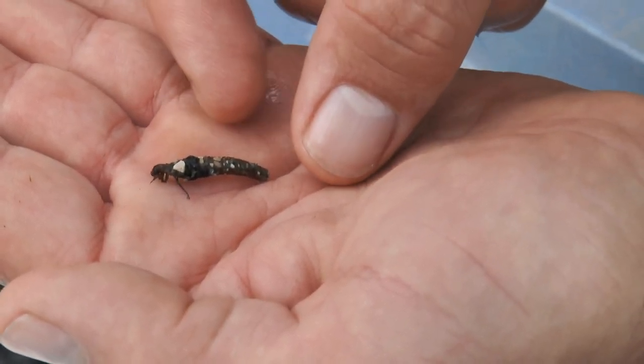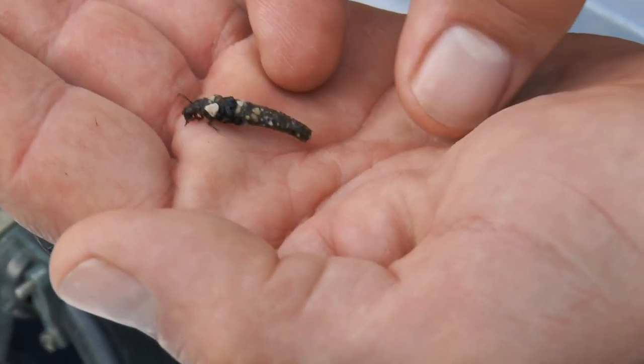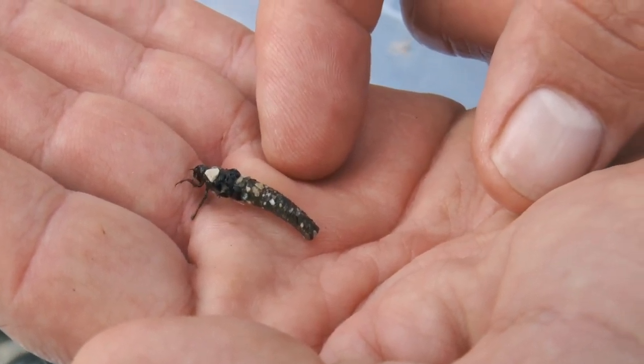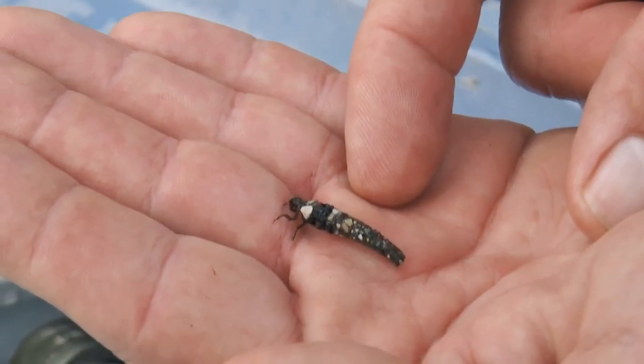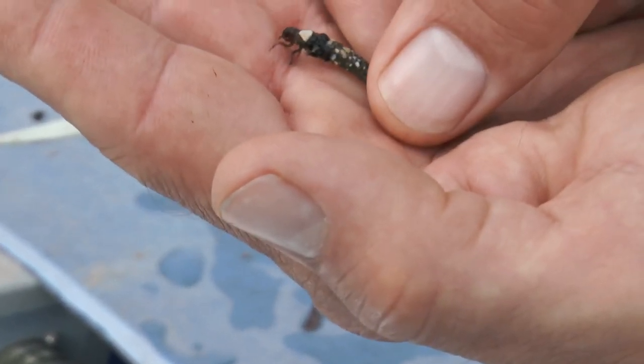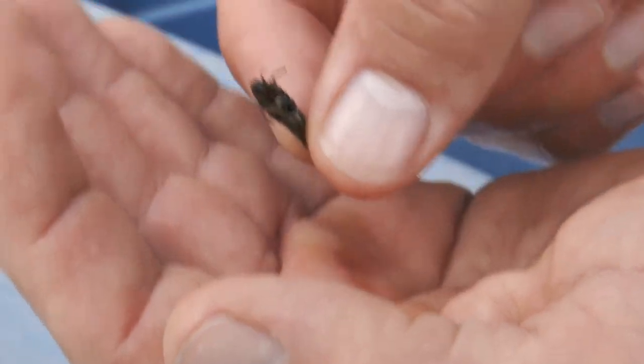He's actually about as long as this whole tube, and he uses it for protection. In some cases he'll attach it to the underside of rocks with kind of an adhesive, so it's a way to stop from being swept away from the stream by the stream flow.